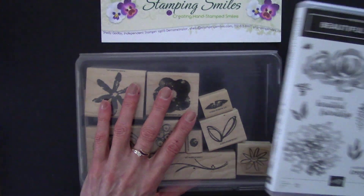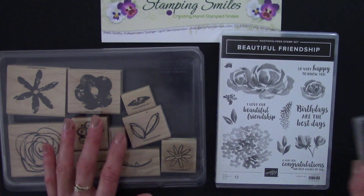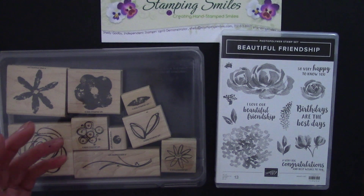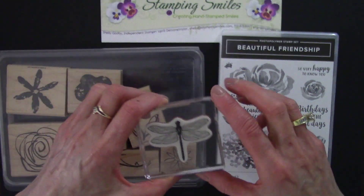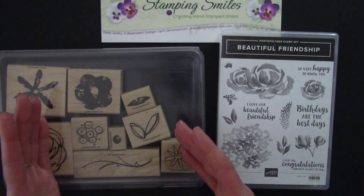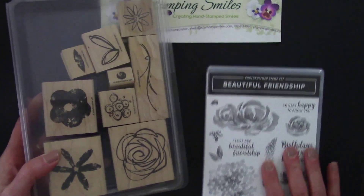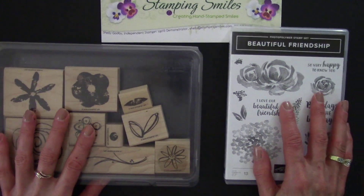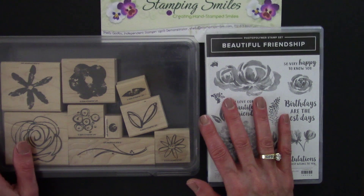Then we went to what they called clear mount stamps — still the same good red rubber and foam, just unmounted. We needed to adhere them to or let them cling to the clear mount blocks, the acrylic blocks. That did a couple things. First, it saved money because we didn't have to keep buying the wood over and over. And we could see around the stamp — not through it, but around it — so we were able to get better placement. And the space it saved! I told you we moved around a lot. I had a lot of wood mount stamp sets and they took a lot of room in the back of my husband's truck, and they were heavy too. So I was happy to have all these unmounted stamps.